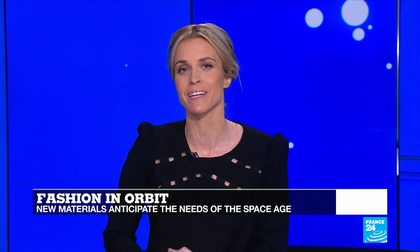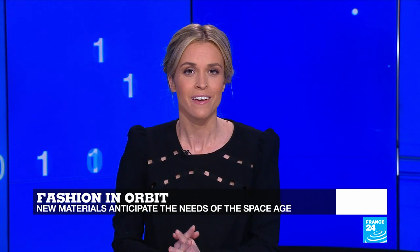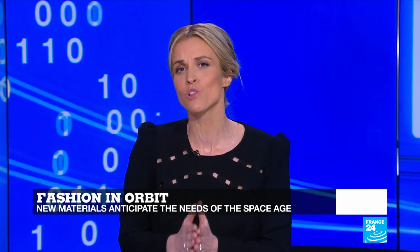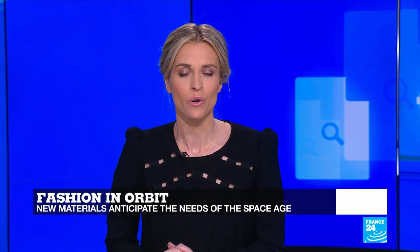You have until February 23 to catch London's Design Museum exhibit, Moving to Mars — a show that explores how sending humans to the red planet is not only a new frontier for science, but also for design. The exhibit showcases ideas of what habitats could look like on Mars, but also what kind of clothes we would have to wear in such a hostile environment. UK Royer has the story.